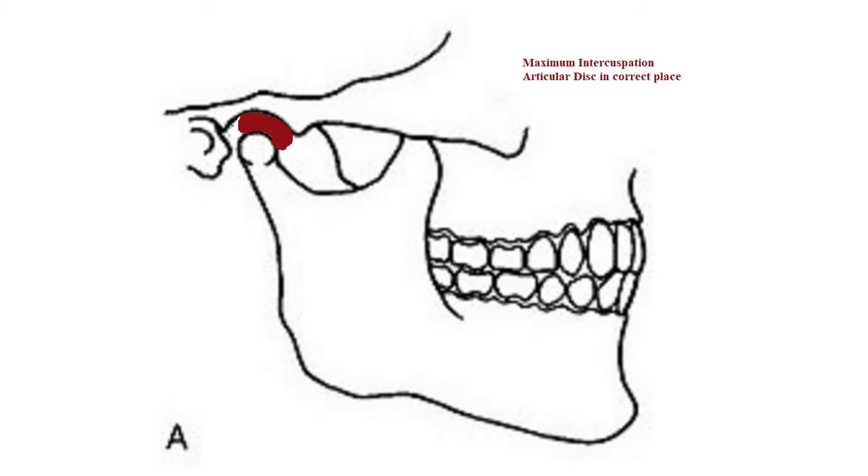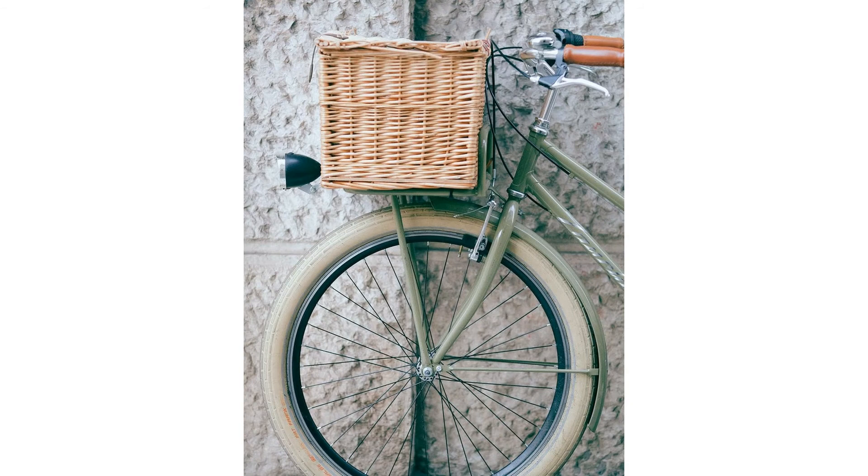This is a sagittal side view showing the articular TMD disc in red. This represents maximum intercuspation — bitten all the way down. The articular disc is in the correct position: the upper bulge is above the condyle, and when we take an X-ray, the disc appears radiolucent or black.